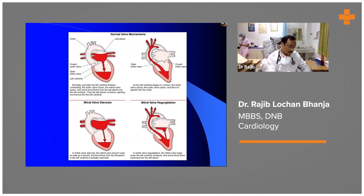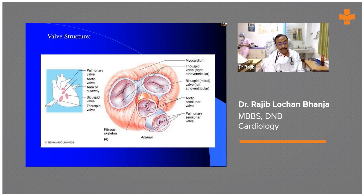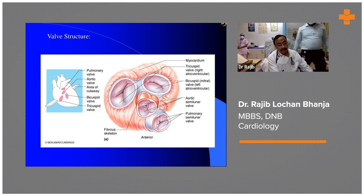When selecting valves, we first have to consider the patient's age group, whether the patient is in normal sinus rhythm, and the patient's financial conditions — and only then can we choose between a mechanical valve or a bioprosthetic valve. With a mechanical valve, we have to maintain the INR — the international normalized ratio — at 2.5 to 3.5 for the mitral position. This is very essential because the patient has to take lifelong anticoagulation.